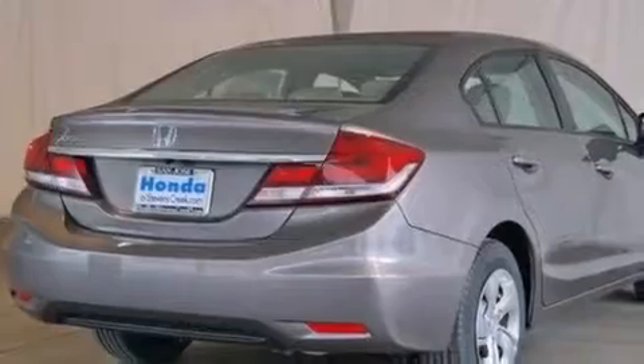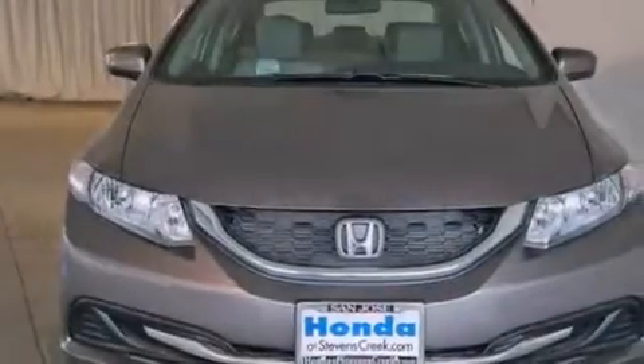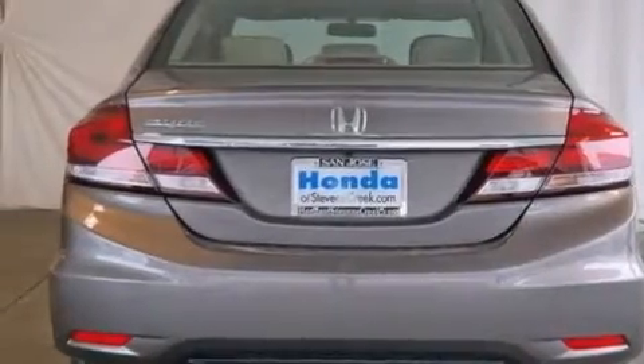All of the following features are included: cruise control, a rear window defroster, a CD player, front side impact airbags, a security system, a traction control system, an anti-lock braking system, a keyless entry system, and air conditioning.